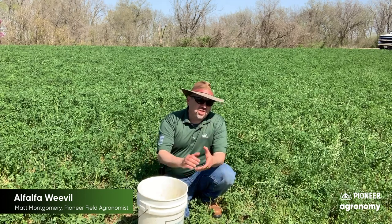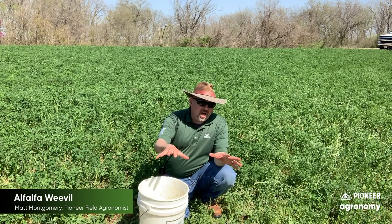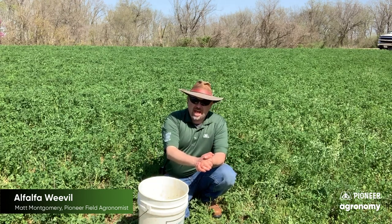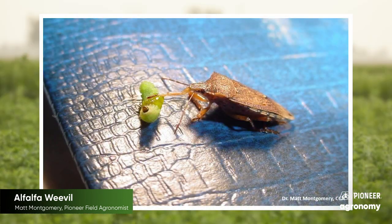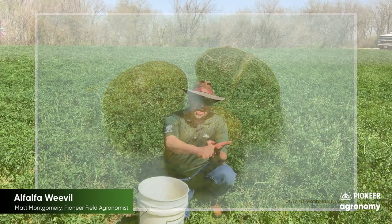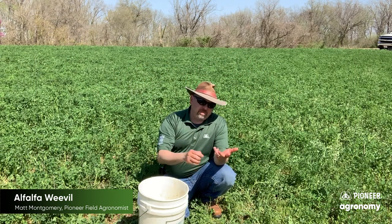So there are two reasons we want to watch out for this thing. Now, nature oftentimes does a good job holding this thing in check. We know there are predatory insects like predatory stink bugs that can prey upon alfalfa weevil. We know there are parasitoids — certain wasps that will attack this thing about the time it goes into the cocoon stage and will help pull back that population as well.